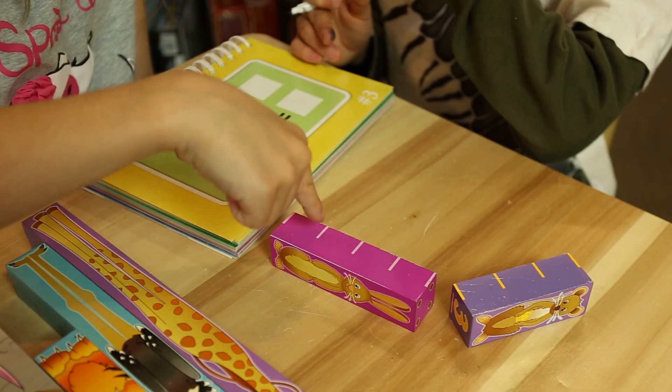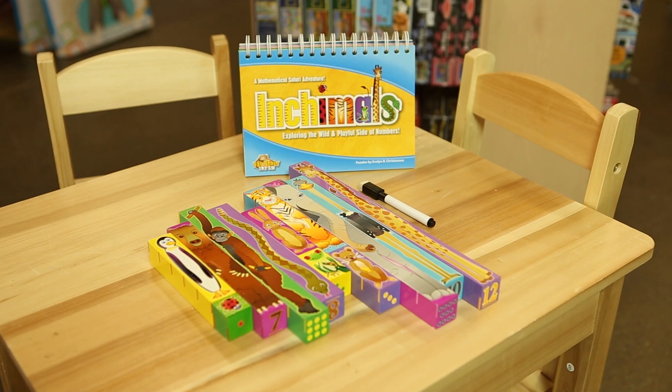Recommended for ages three and up. Any way you count it, Inchimals is a mathematical safari adventure.